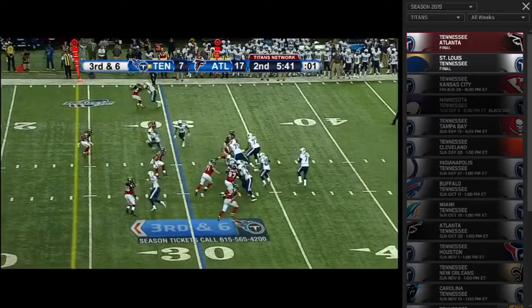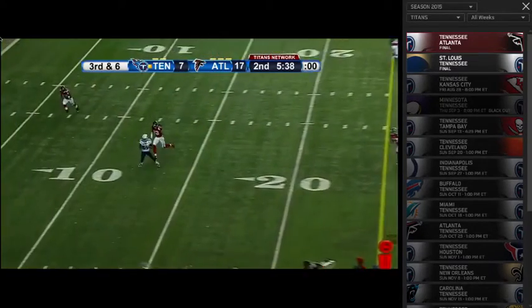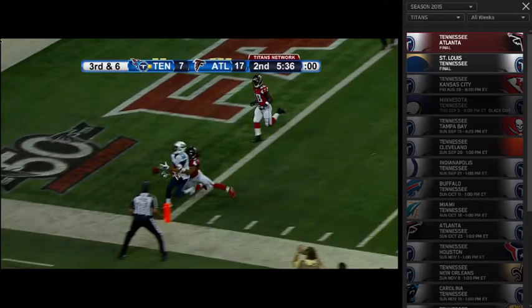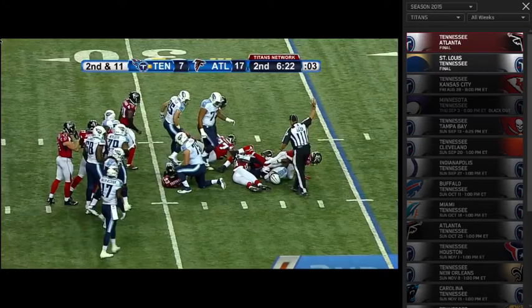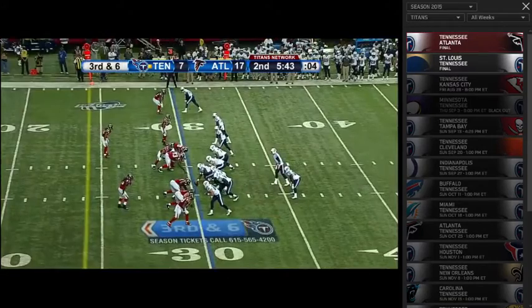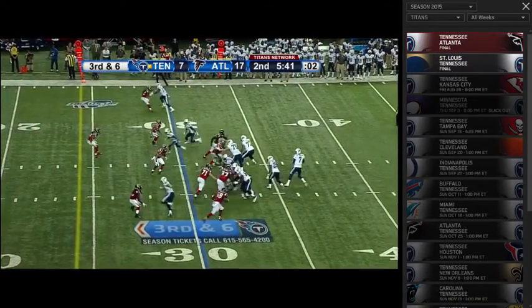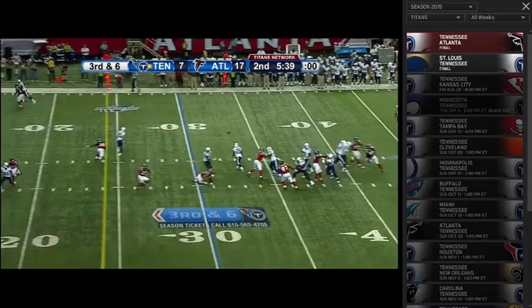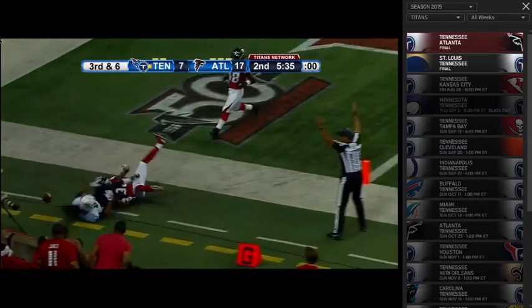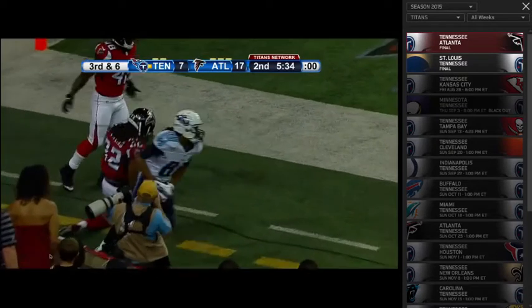Here we'll go to the touchdown pass against Atlanta where he steps up. Let's give credit to the design of the play as well — he's about scheming this concept to have an open receiver, so Zach just has to see it and maintain his presence in the pocket and throw. But he does a great job of that, and again you'll notice the accuracy — just a natural delivery, and he puts accuracy on the football.